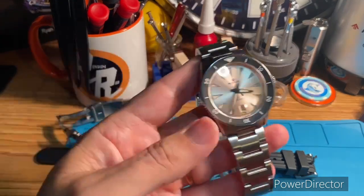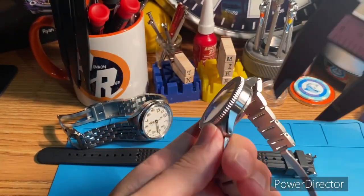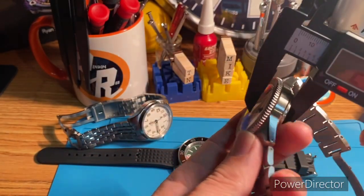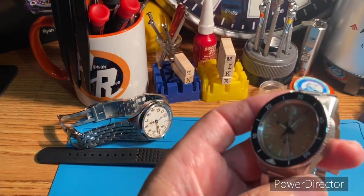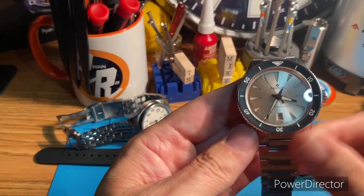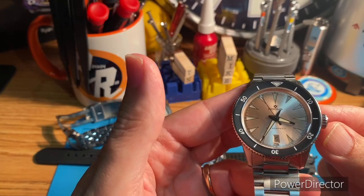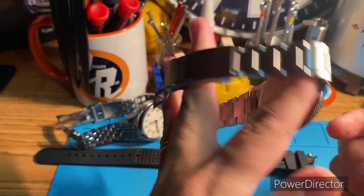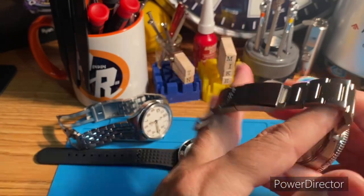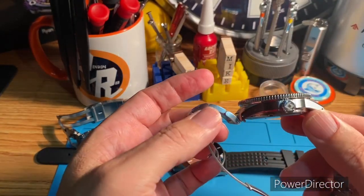I recently also got a really good deal and picked up this Notice. I think this one is about 13mm thick — not too bad. I know for a fact they regulate this movement and they give you a little card with it. Great watch all the way around.